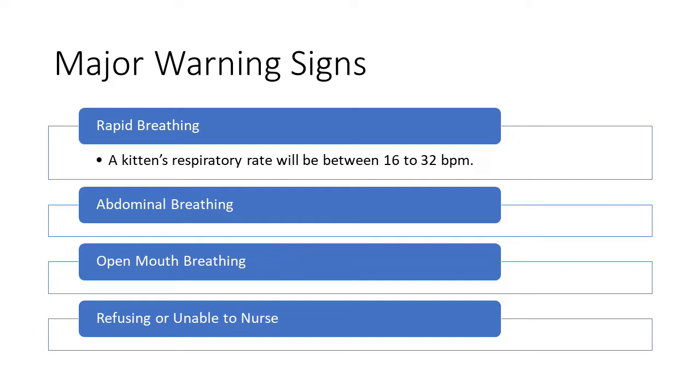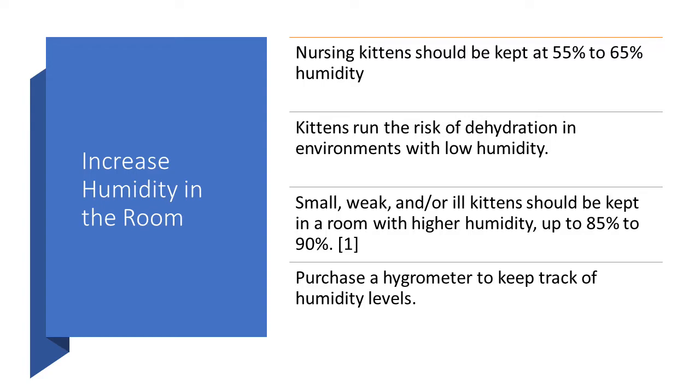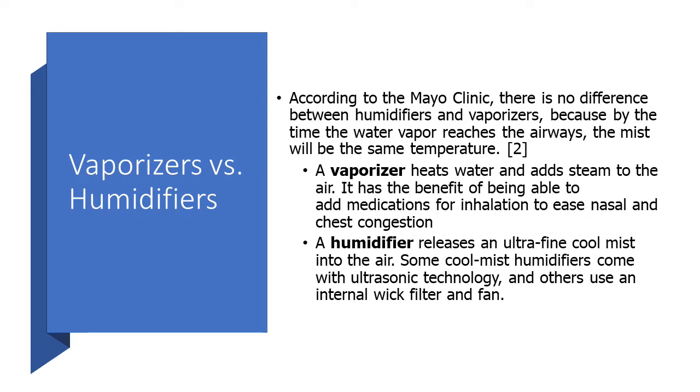Now let's talk about ways you can help. The first step is to increase the humidity in the room. Healthy nursing kittens should be kept at 55 to 65 percent humidity. Anything below that and you're running the risk of dehydration because kittens' skin dries out anytime the humidity is below 50 percent. If you have a small, weak, or ill kitten, it should be kept in a room with higher humidity, up to 85 to 90 percent. Purchase a hygrometer to keep track of the humidity levels in the room.